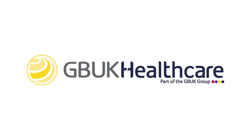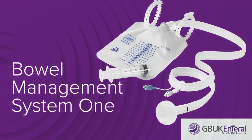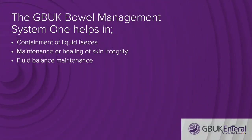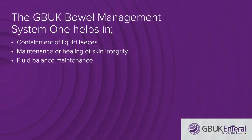The use of a bowel management system is cost effective and clinically recommended for patients who have little or no bowel control and liquid or semi-liquid stools. The GBUK bowel management system helps in the containment of liquid faeces, maintenance or healing of skin integrity, and fluid balance maintenance.